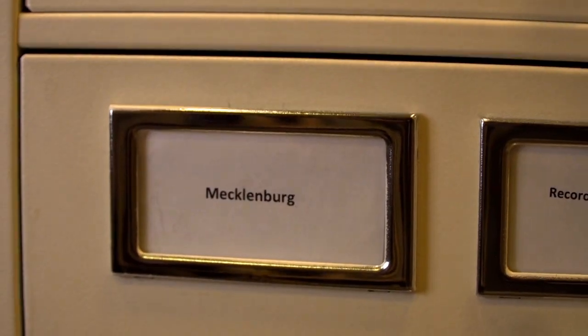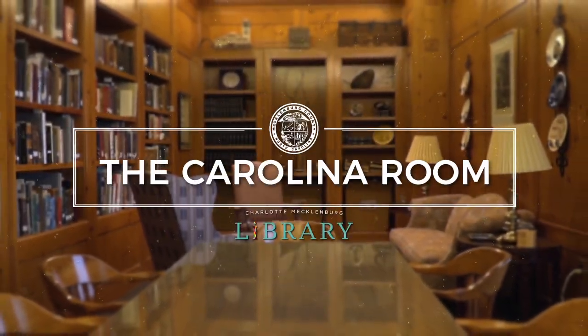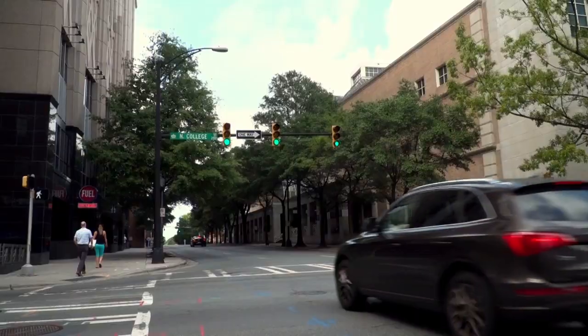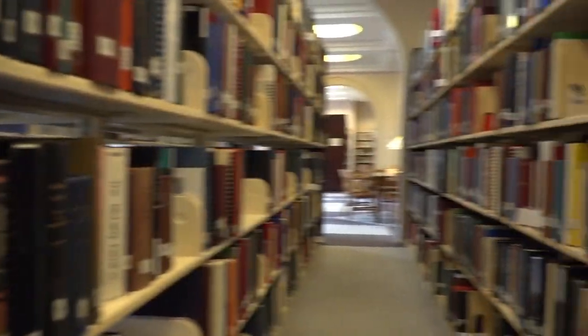Welcome to the Robinson-Spangler Carolina Room at the Main Library. I'm Hannah Cox, the archivist for our collection. We have materials here dating from 10,000 years ago to the present day. Located in Charlotte, North Carolina, the Robinson-Spangler Carolina Room is one of the city's best kept secrets.